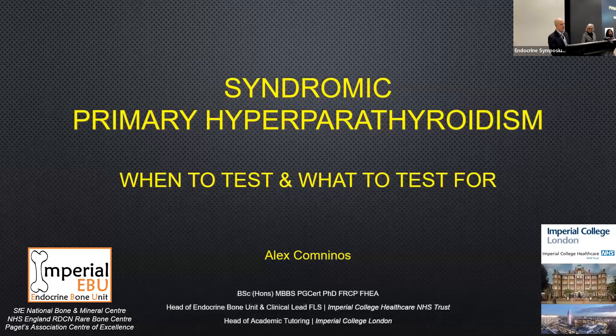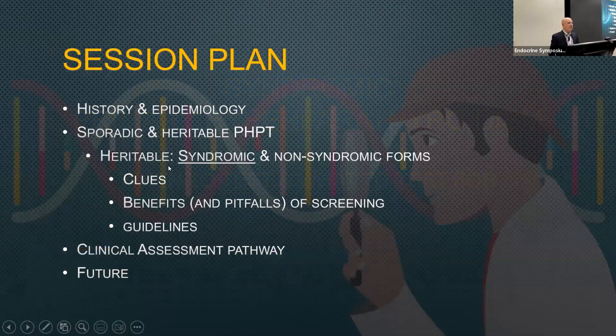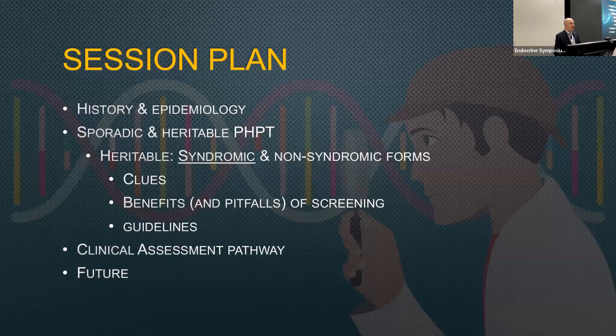Today he will give us a talk on syndromic primary hyperparathyroidism: when to test and what to test for. I'm very grateful to Fausto and Kareem for the kind invitation. I'll cover some history and epidemiology, then focus on the syndromic forms of hyperparathyroidism. I'll go through the various clues for these syndromic heritable forms, the benefits and pitfalls of screening, some screening and surveillance guidelines, a clinical assessment pathway, and also look to the future.